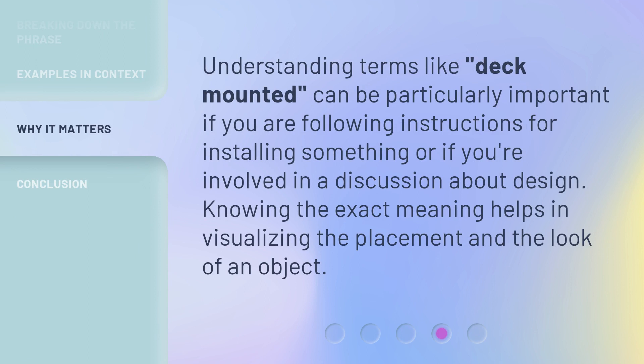Understanding terms like 'deck mounted' can be particularly important if you are following instructions for installing something or if you're involved in a discussion about design. Knowing the exact meaning helps in visualizing the placement and the look of an object.